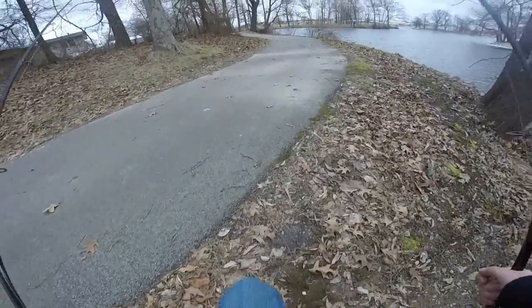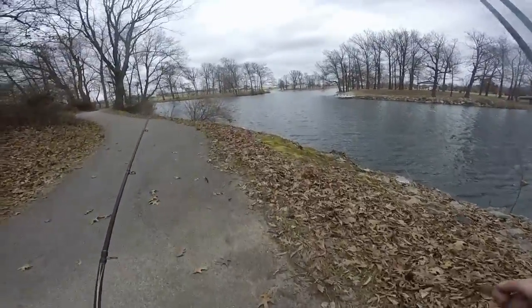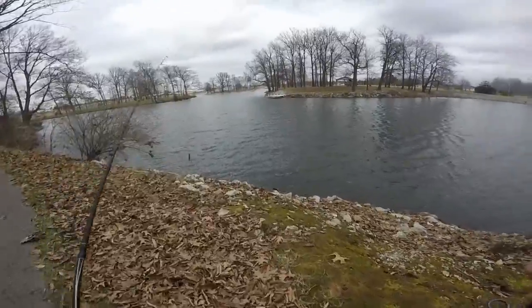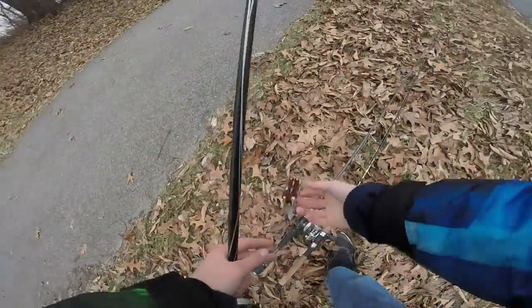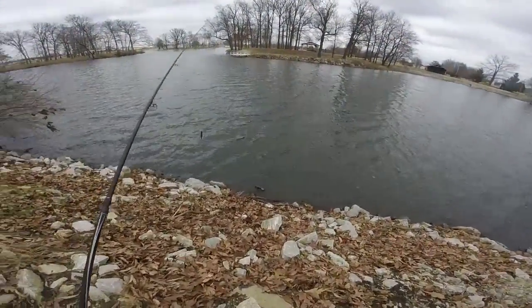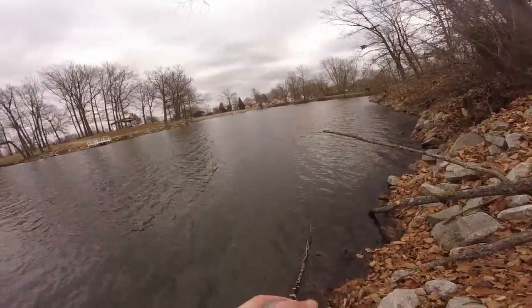Me and Chase went to Carlisle Lake — well, the river — the Cascash River by Carlisle. You'll probably see the footage of that at the end of this video. We caught a couple fish but not enough to make a full video. Fish on, guys!